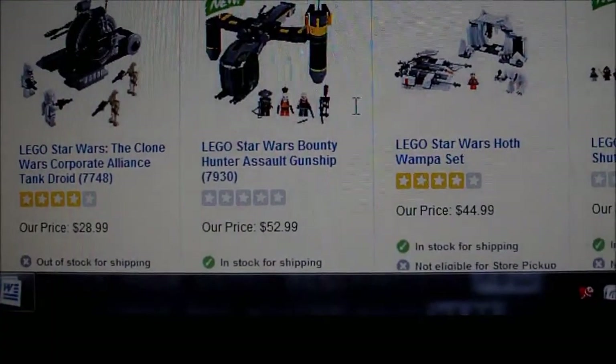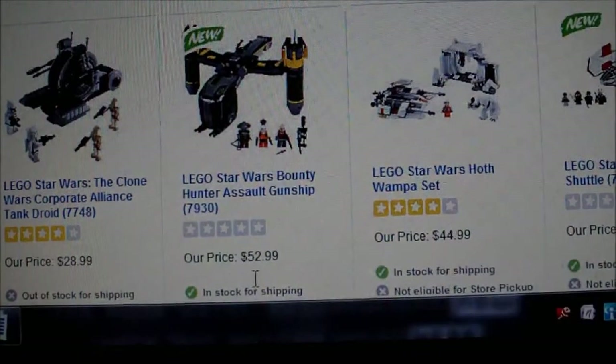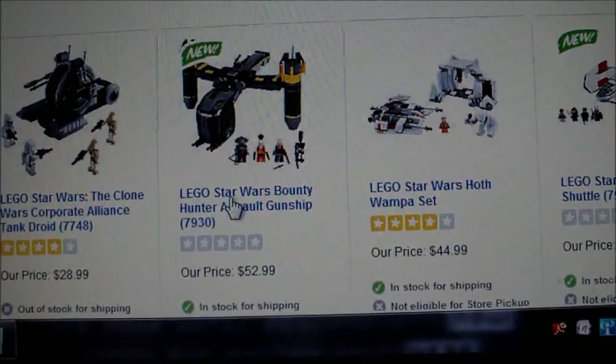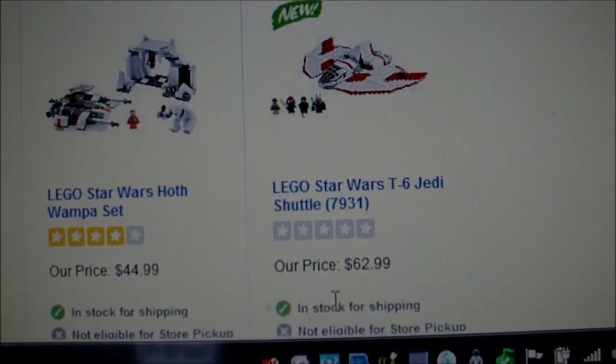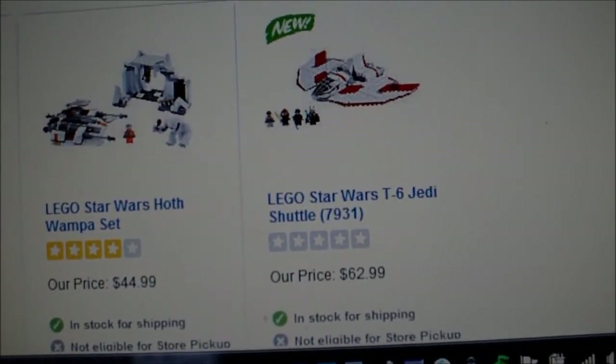Here are some of the really cool ones I want. The Bounty Hunter Gunship — unfortunately it's $53. But I clicked on it earlier, and if you order it from this website, you get some free exclusive minifigure. Then for $63, which is quite a lot, you get the T-6 Jedi Shuttle.